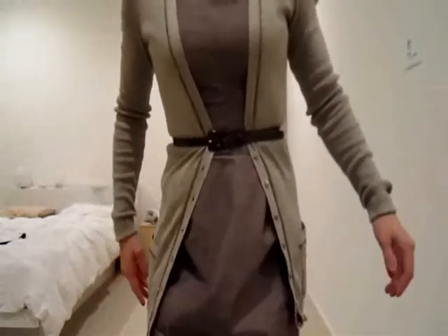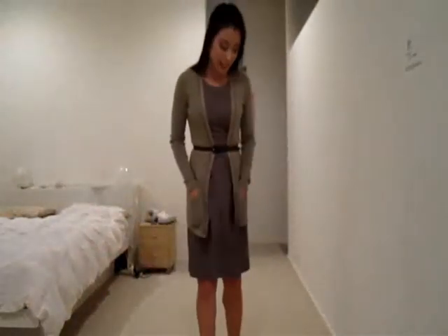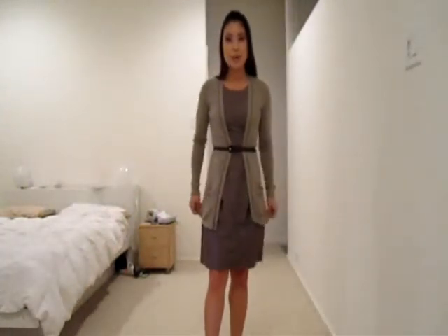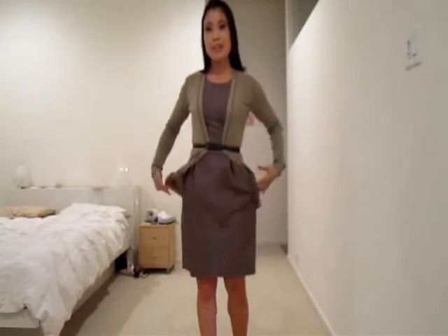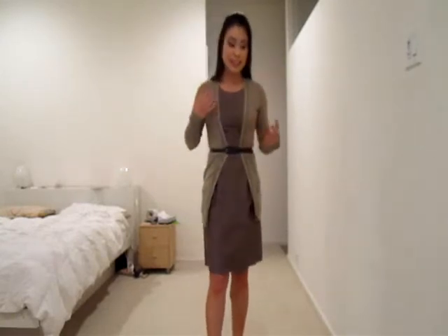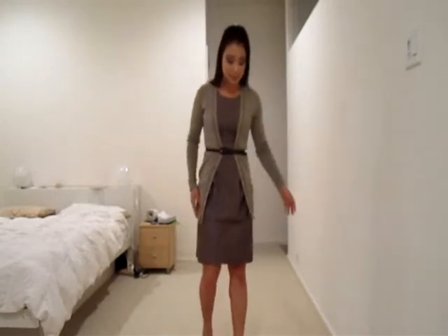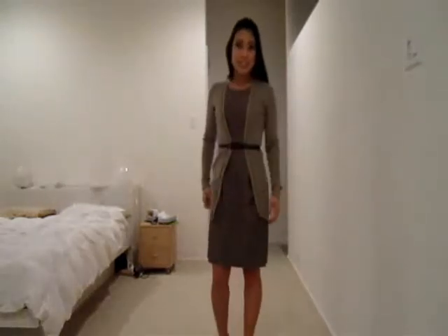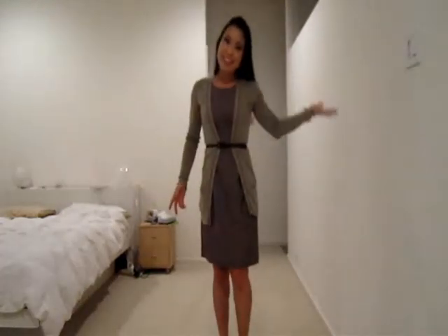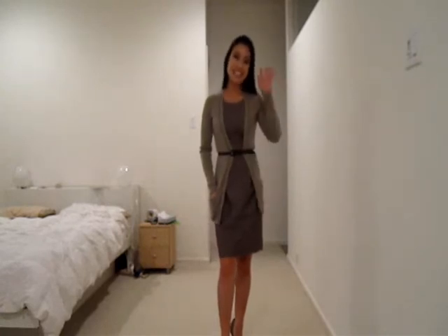That's basically the look — very suitable for fall, very suitable for the workplace. Just kind of taking a dress that you would normally wear in the summertime that's sleeveless, and then adding a cardigan to it and making it something you can wear for the fall. I hope you guys enjoyed this video and got some ideas. Talk to you guys soon, bye!